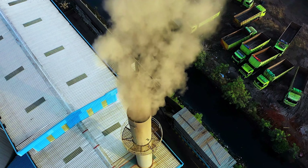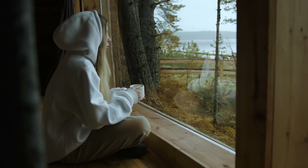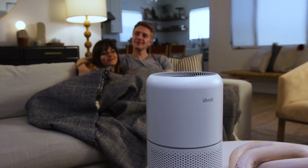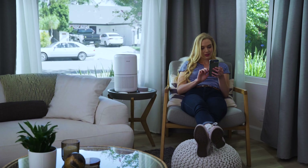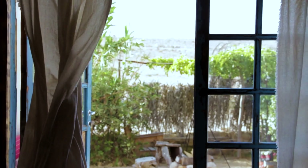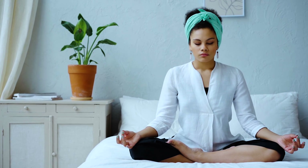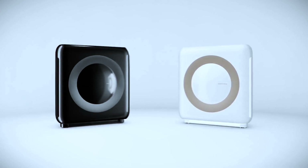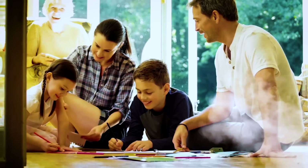Air pollution is a major concern, and poor indoor air quality can lead to a range of health problems. This is where air purifiers come in — they help to remove pollutants and particles from the air, making it cleaner and healthier to breathe. However, with so many options available in the market, it can be challenging to choose the right air purifier for your needs.